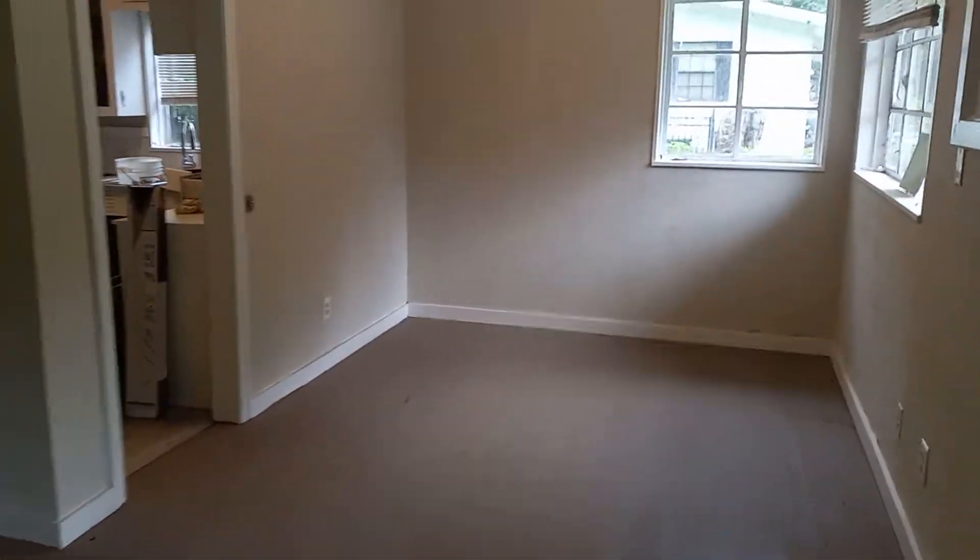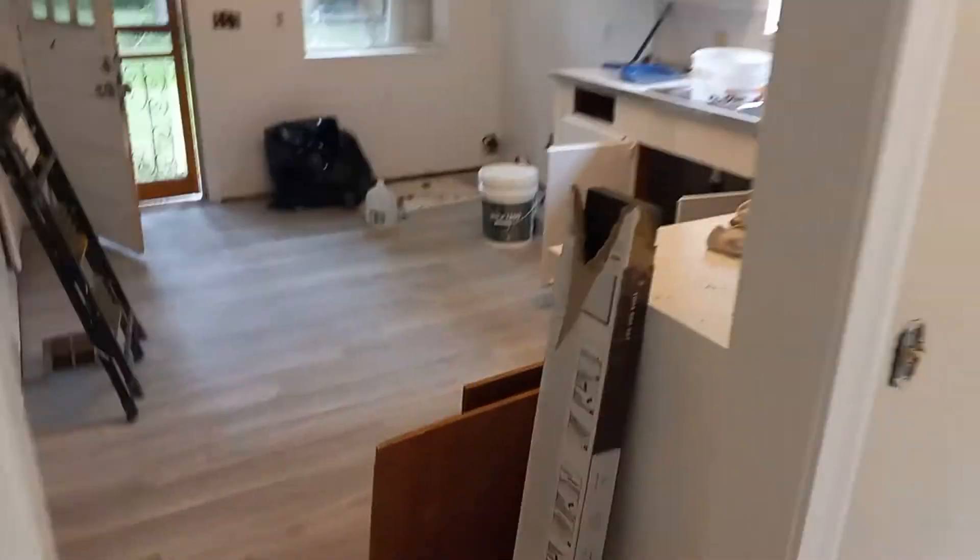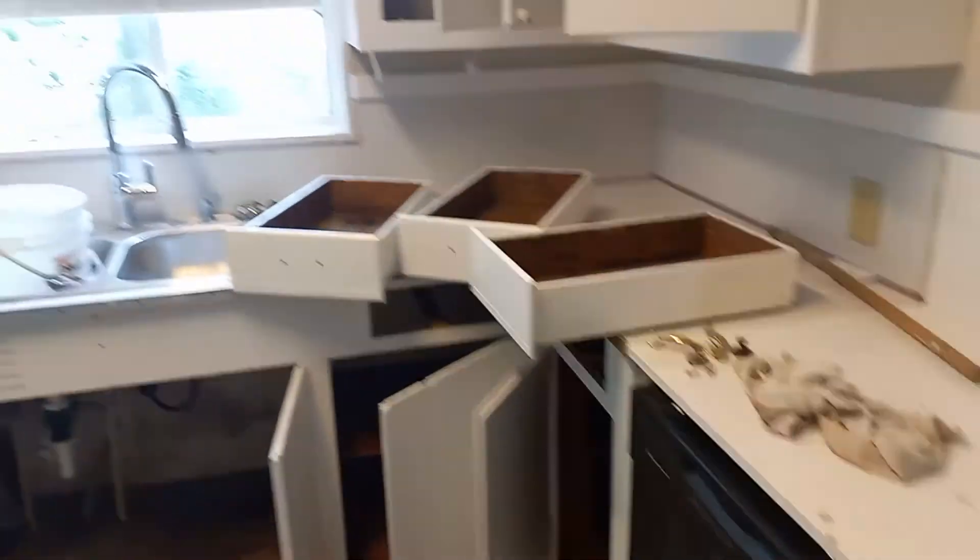Have to forgive the kitchen — we're just finishing up painting the cabinets. There's the kitchen. Lots of shelf storage. Dishwasher. Sink with a pull-down faucet. Lots of cabinet space.